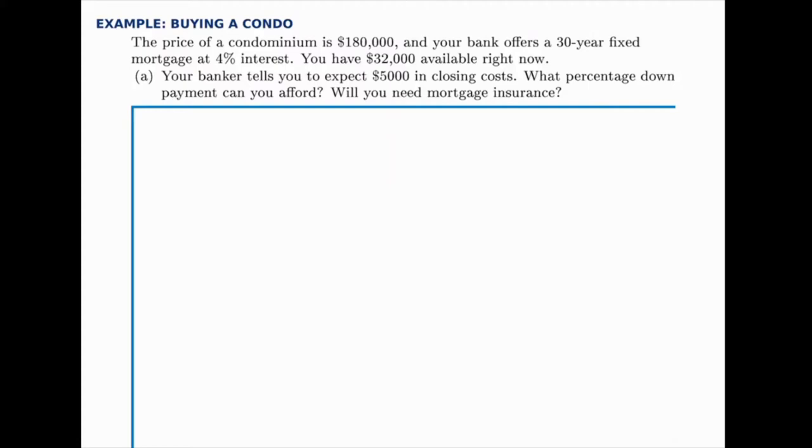In this example, we'll run through a mortgage calculation with all of the closing costs and extra pieces that we should consider as part of this problem. We'll take it step by step, one piece at a time. The price of a condominium is $180,000, and your bank offers a 30-year fixed mortgage at 4% interest — meaning that interest rate stays consistent for the full 30 years. You have $32,000 available in cash, and your banker tells you to expect $5,000 in closing costs, which include fees to the bank, taxes, inspections, and other fees.